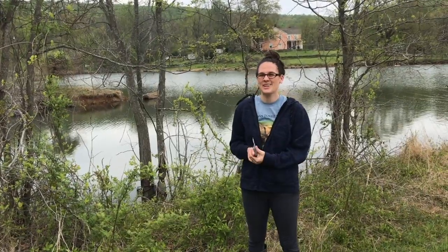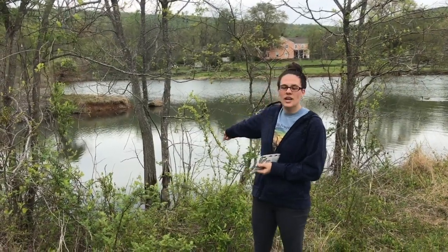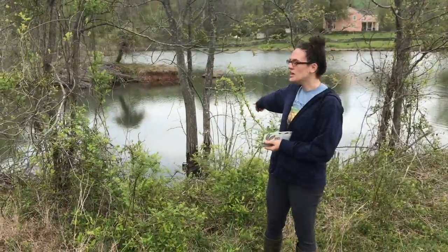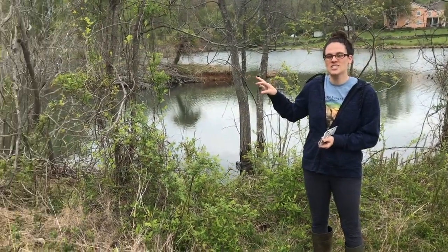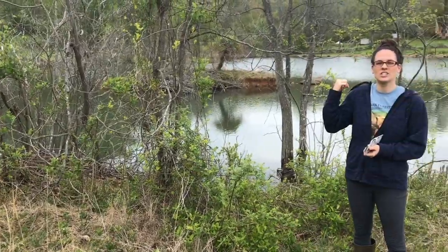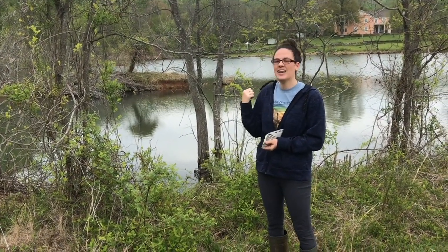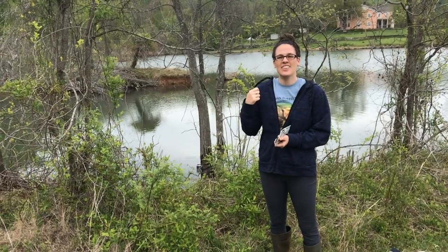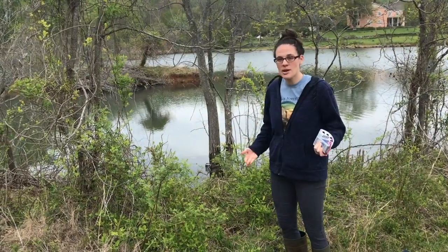Hey everyone, it's Allison. I am at the Clifton Institute and I'm about to check one of the camera traps that you've been seeing photos from if you keep up with our Camera Trap Tuesday posts. This camera is on a tree hovering out above the water here, facing one of our beaver lodges. Today I'm going to go and change out the batteries, switch out the memory card, and then show you guys the pictures that we caught. So come along with me for a camera trap maintenance.